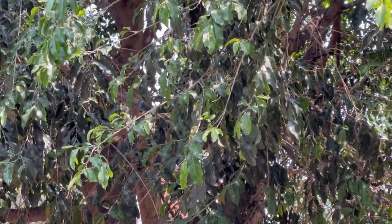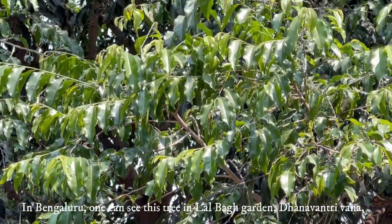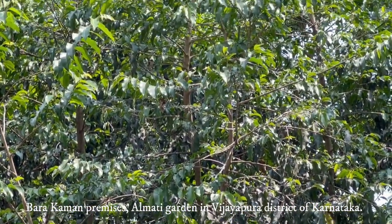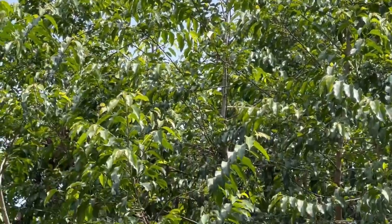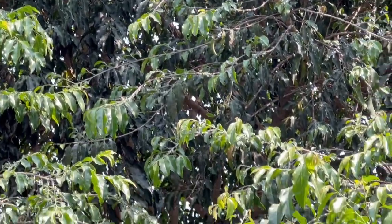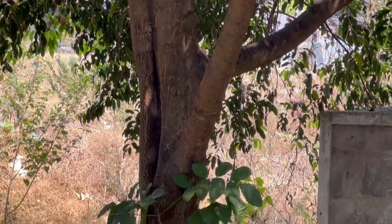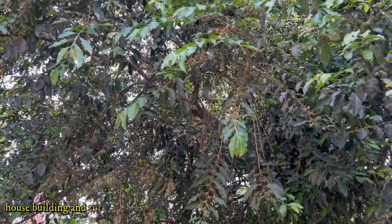In Bengaluru, one can see this tree in Lalbagh garden, Dhanvantri Vana, BGS layout Jakkanahalli, and many other locations. The tree is also found in dry places, as seen in Barakaman premises and Almatti garden located in Vijayapura district of Karnataka. It is also found in Jagadish Chandra Bose Botanic Garden in Howrah, Biodiversity Park Hyderabad, Botanical Garden in Chandigarh, IIT campus Mumbai, and prominent roads in Kolkata and Hyderabad. Its wood is moderately hard and is used to make tool handles, house building, and turnery.